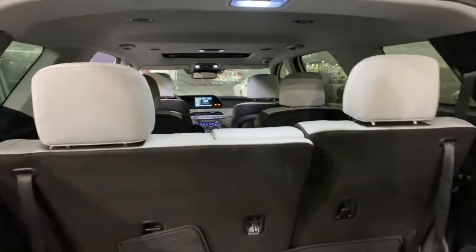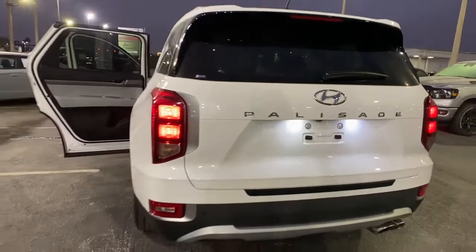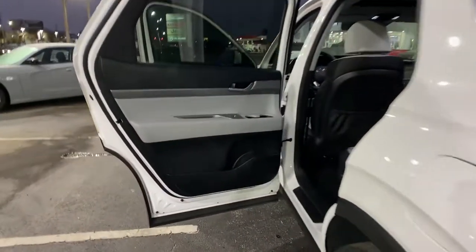The following are some of this vehicle's highlighted options: sun moonroof, keyless entry, sunroof, heated mirrors, keyless start, lane-keeping assist, backup camera, adaptive cruise control, remote engine start, heated front seat.